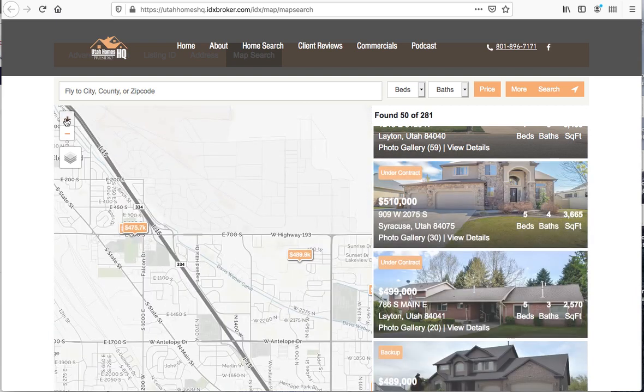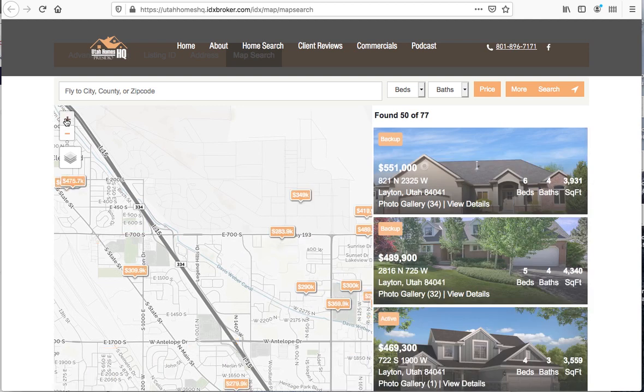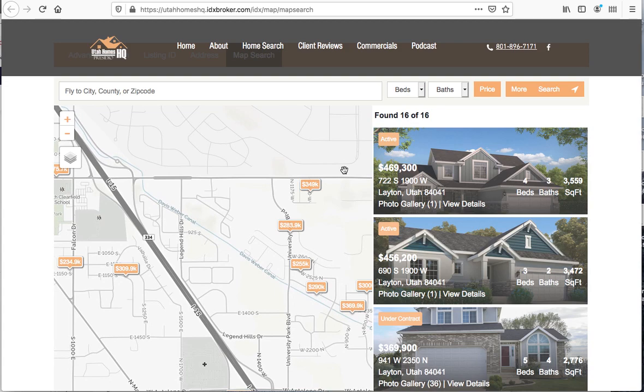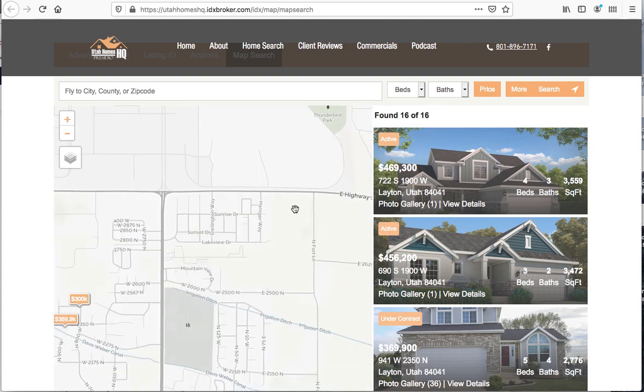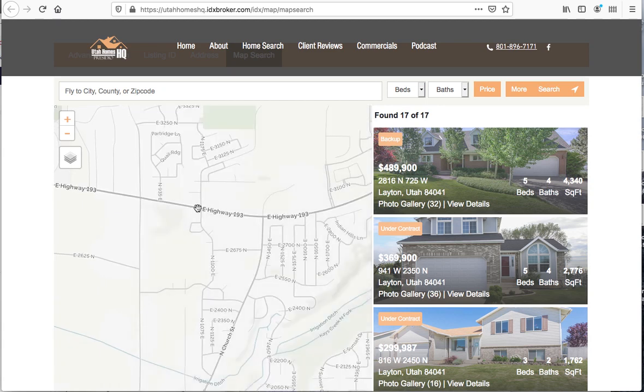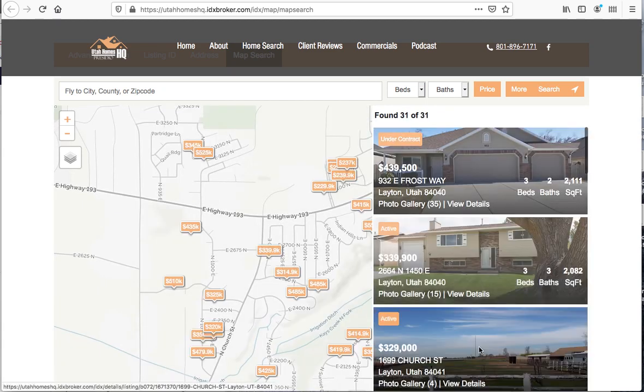If I zoom in and get a little tighter on the map, you can see it adjusts and now I'm only seeing 16 properties in that area. As I move around, it just shows the properties available in that area and those results are all updated accordingly. So this is utahomeshq.com — we're excited to work with Jake and BJ on their Wix website and we hope that you enjoy it as much as we do.